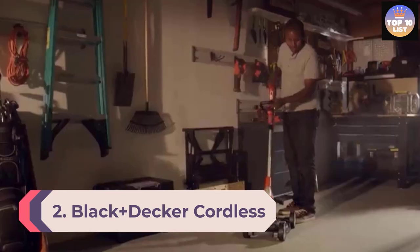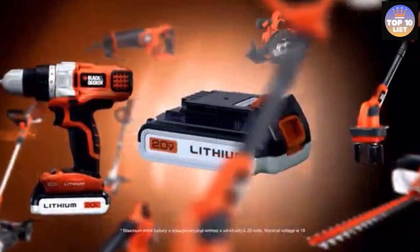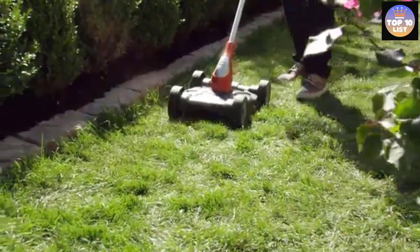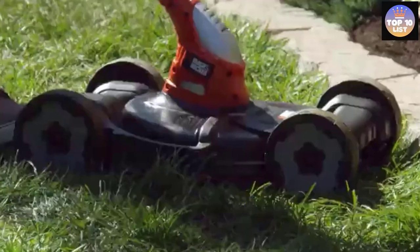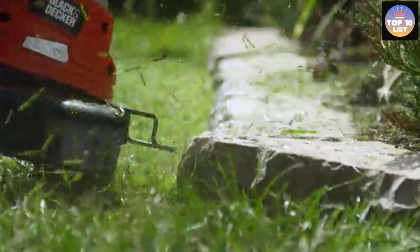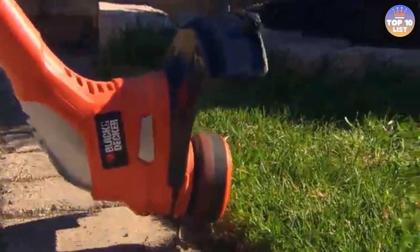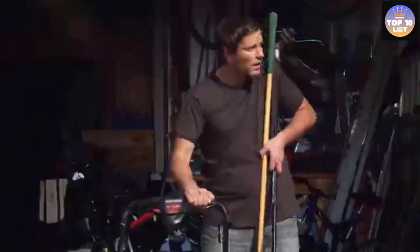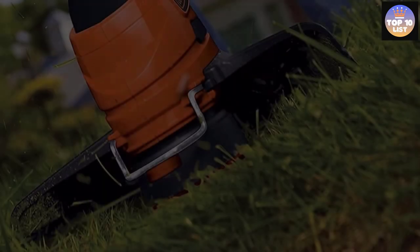Number 2: Black+Decker Cordless Lawn Mower. The 12-inch cordless lawn mower from Black+Decker is a three-in-one mower, so you can switch it from mower to edger to trimmer. As a battery-powered lawn mower, you don't have to worry about any harmful impact on the environment, making it a convenient all-purpose device. Its compact three-in-one design makes it really easy to use for mowing, edging, and trimming.